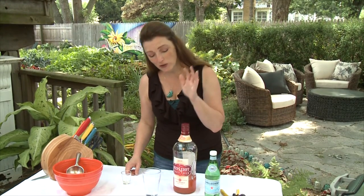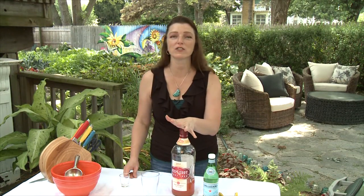Hi, I'm Shauna Coronado from shaunacoronado.com. You know that I love martinis and cocktails. It's so much fun to get together with friends, have the fancy drinks all mixed up and have some fun.